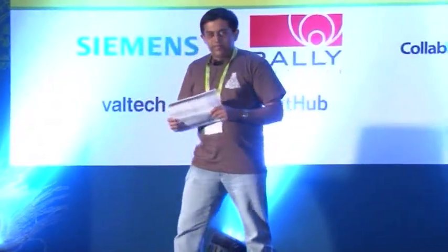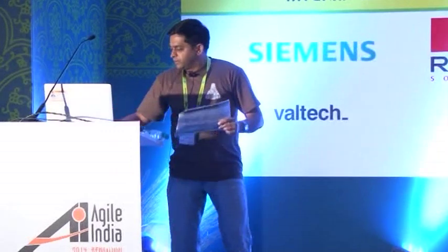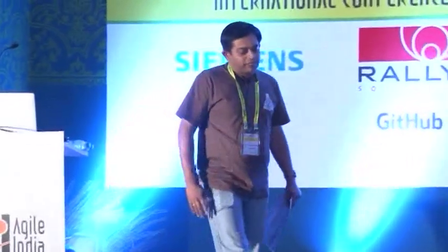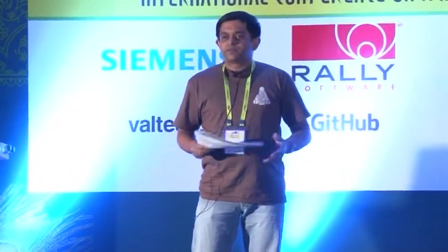I just want to stand here for the next 10 minutes and introduce the program today. As you all know, we are on day four of the largest conference in Asia that we have been doing. I want to share a few things — once again thanking all the sponsors for making it happen. This would not be possible without their active support. It's been a great effort planning this, and I've been happy to be part of the team that Naresh and Pramod have been leading. We have a fabulous bunch of speakers and a lot of authors here.